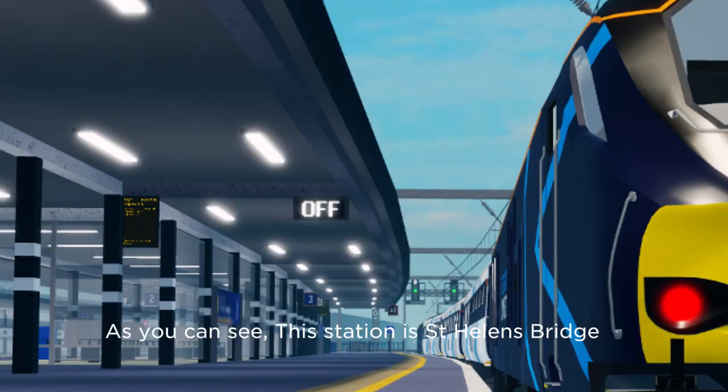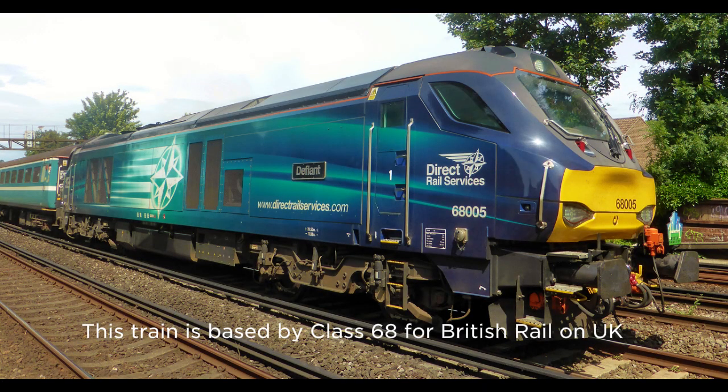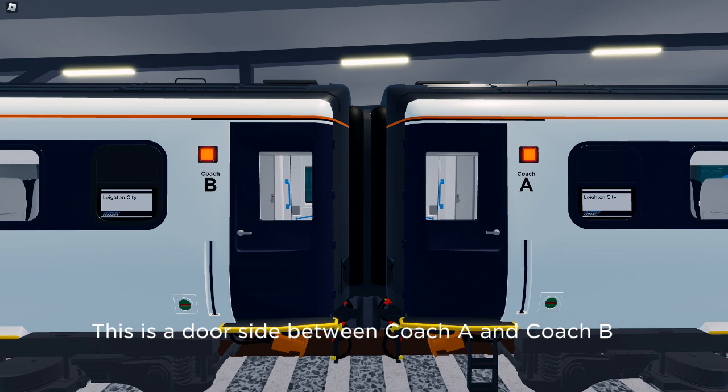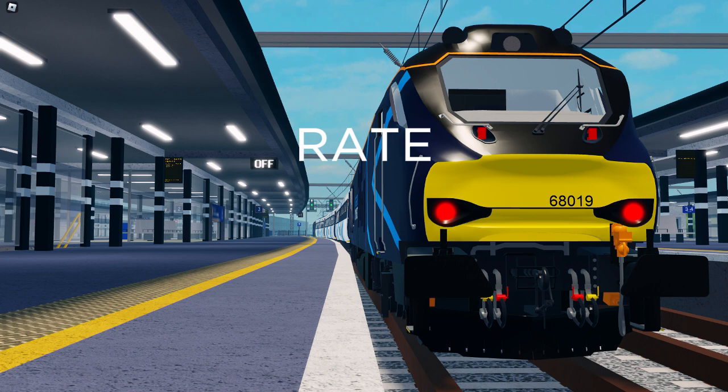As you can see, this station is St. Helens Bridge. The pantograph says 68,019 — not 69,420 trains. This train is based on Class 68 for British Rail in the UK. This is the door side between Cocha and Cochby. The door side is okay, the interior is nice, and the pantograph is good. The train is good — I will give it 8.3 out of 10.